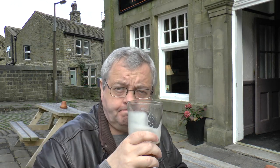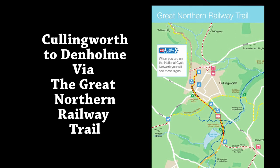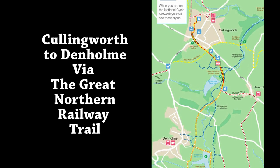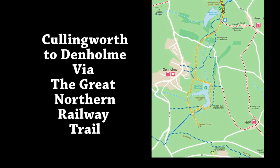Just about to set off — I'm at the George Hotel in Cullingworth. Today we will be walking the Great Northern Railway Trail from Cullingworth to Denham. We will be crossing the Cullingworth and Aulden Reservoir Railway Viaducts. See how far I get.